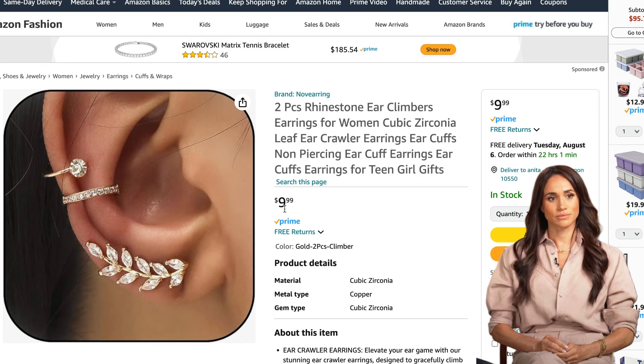So there you have it, folks — Megan's CBS Sunday Morning look broken down and made affordable. With a little savvy shopping, you can channel your inner duchess without emptying your wallet, honey. Before we wrap up, don't forget to tune in to their interview this Sunday at 9 a.m. Eastern Time on CBS Sunday Morning.